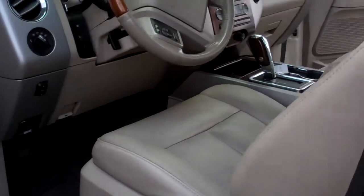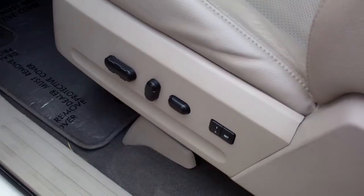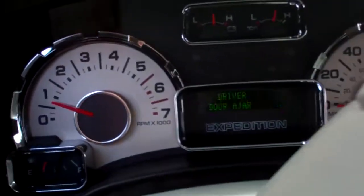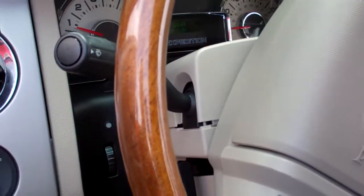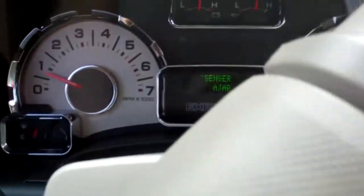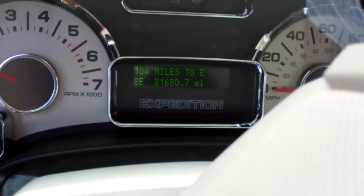Just giving you a quick shot of the cockpit. It has a fully functional movable seat with lumbar, heated and cooled seats. Full function on your sideboard. It's not showing the mileage because the door was open — let me close that real quick. There we go: 81,680.7 miles.